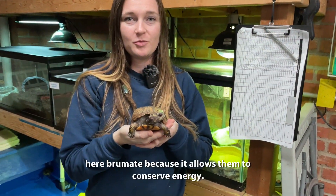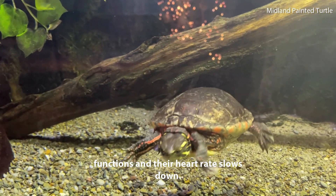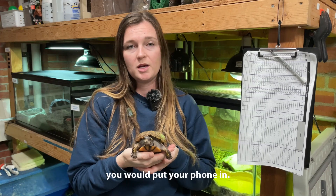Turtles like this fox turtle here brumate because it allows them to conserve energy. Their body slows down all metabolic functions and their heart rate slows down. They have reserves of fat that they use in order to survive off of, and they kind of just go into a low power sleep mode like you would put your phone in.